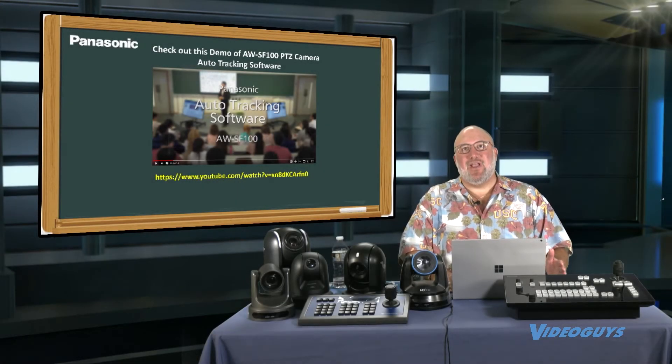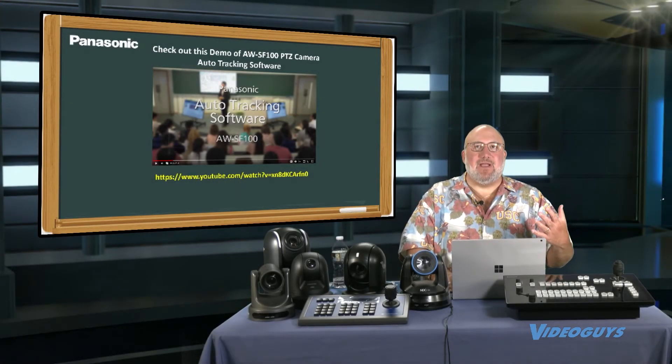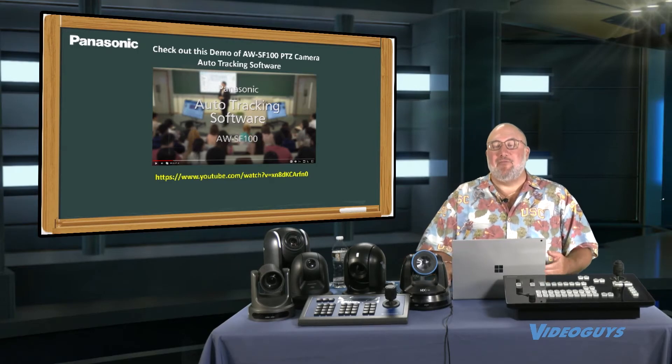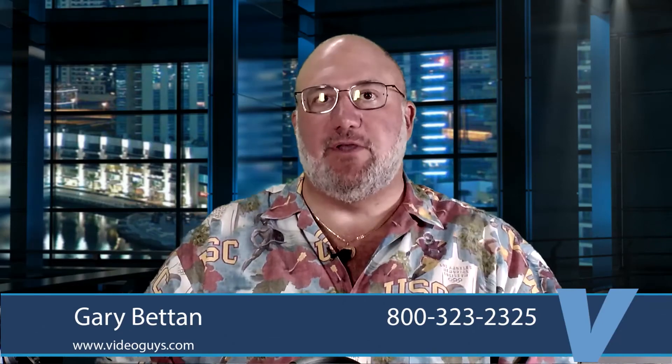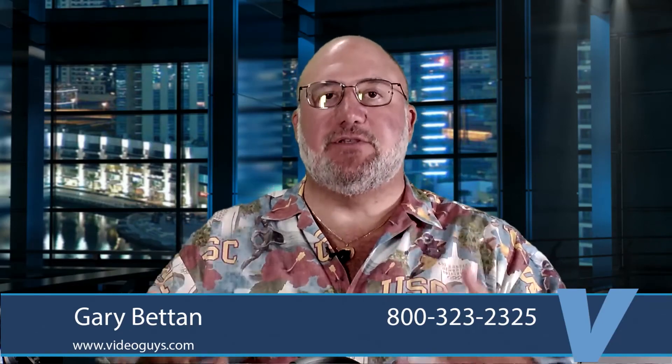That was the Panasonic auto tracking. It also has a facial recognition component to it, and if you're a big school district, a university system, or a big university, there is an enterprise level version of this software with licensing that gets it a lot cheaper if you're gonna put it on multiple cameras. Give us a call and we'll work that out with you. Their software only works on their cameras, and it's not all their cameras — it's a select few — but it's super cool technology.